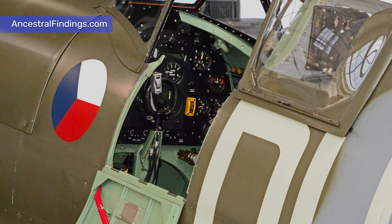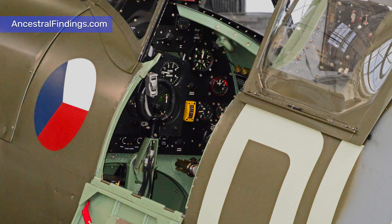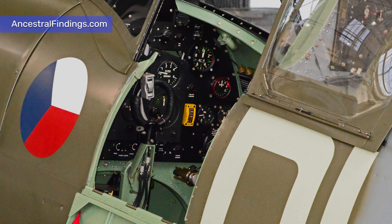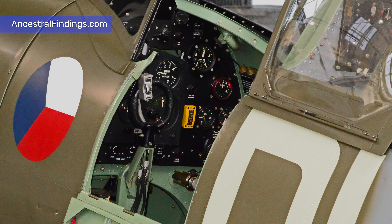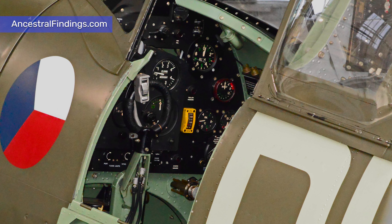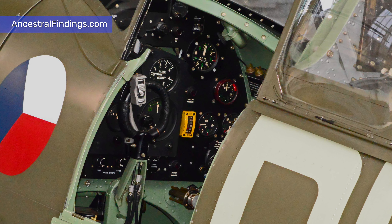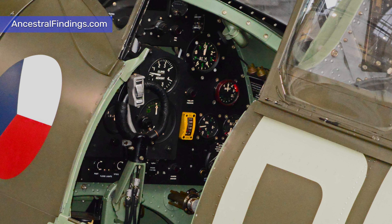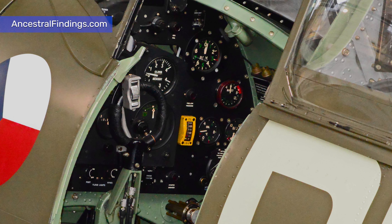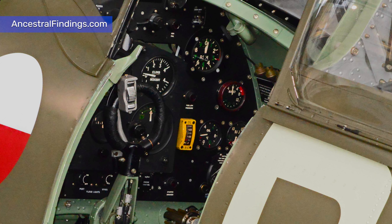Other ideas, such as the Spitfire Fund set up by Lord Beaverbrook, meant that ordinary people could contribute to buying their own Spitfire. These savings raised more than 13 million pounds — an astronomical sum of money in those days — and enough to build over 1,000 of the aircraft. As the reality of the situation set in, Hitler was forced to abandon his plans to invade Britain and relied on sporadic bombing raids to harass the civilian population and armaments industry.